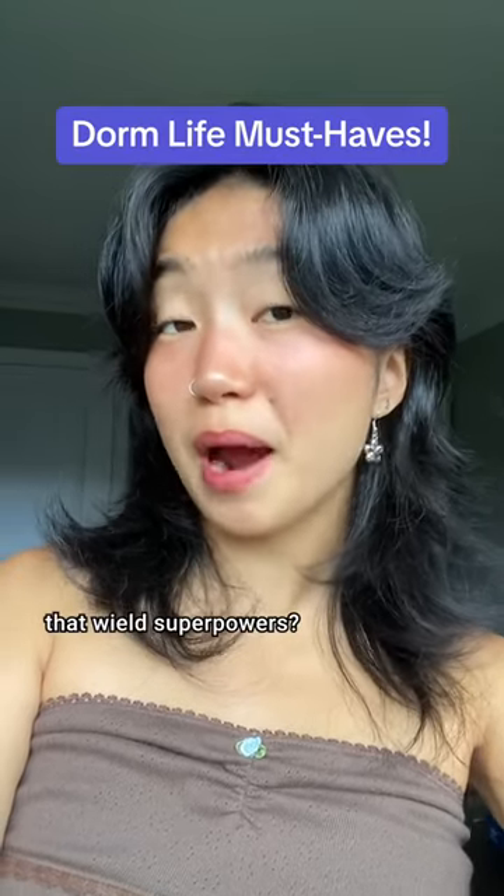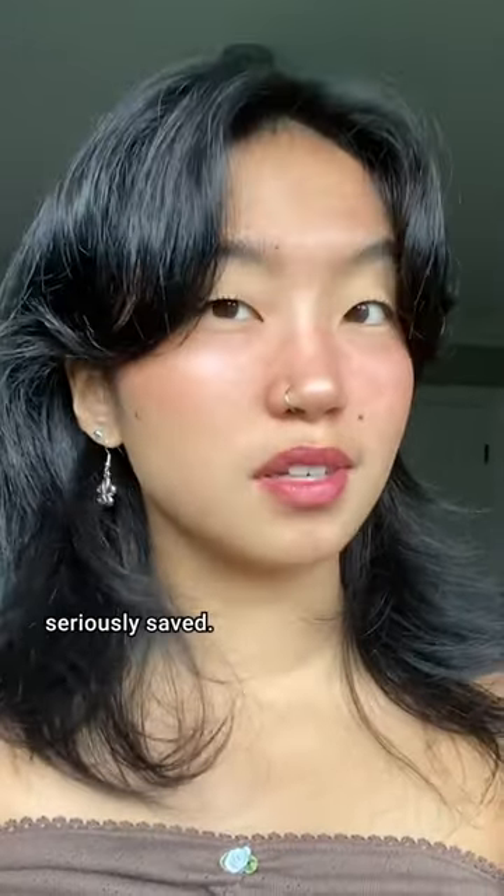Ever heard of dorm room essentials that wield superpowers? Because you're about to be seriously saved.